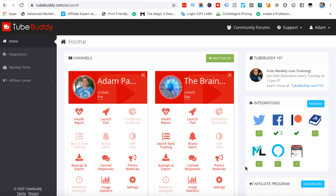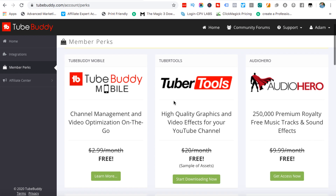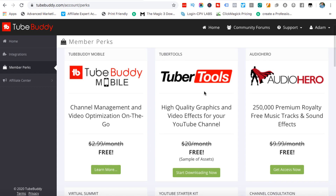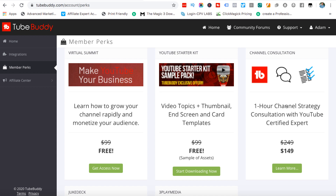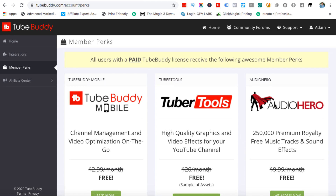You can get your affiliate link in here if you want to promote this, and if you click on Member Perks this is what's pretty cool — they give you some perks that you can use. Not all of these perks are brilliant and I've not used all of them, but I really like Audio Hero. You get a bunch of free music tracks and sound effects, you can download them and add them to whatever video editor you use to make your videos a bit better. They've got Tuber Tools which is okay, but I prefer to get my graphics made up because they're personalized to me.